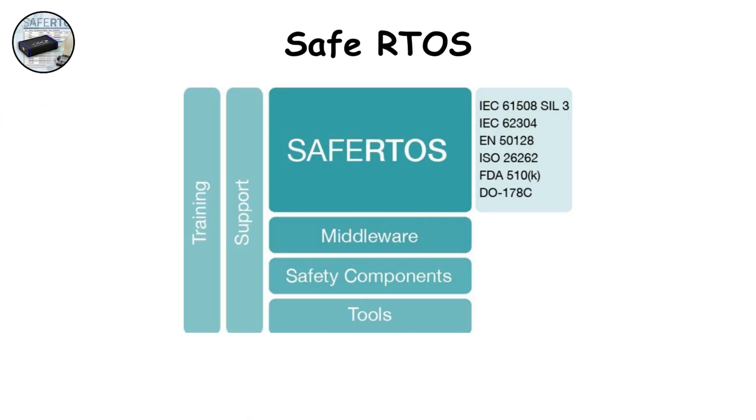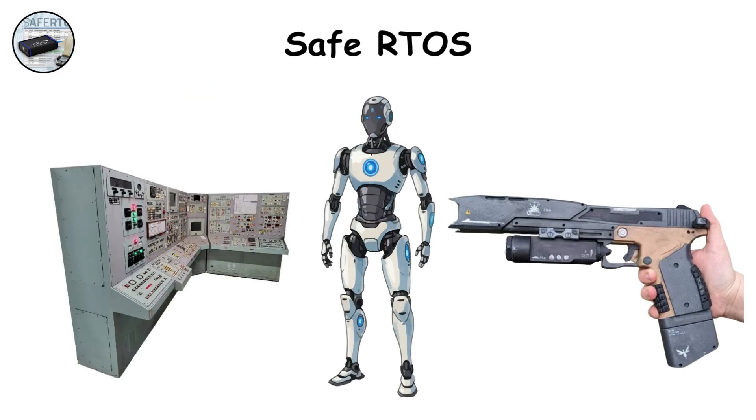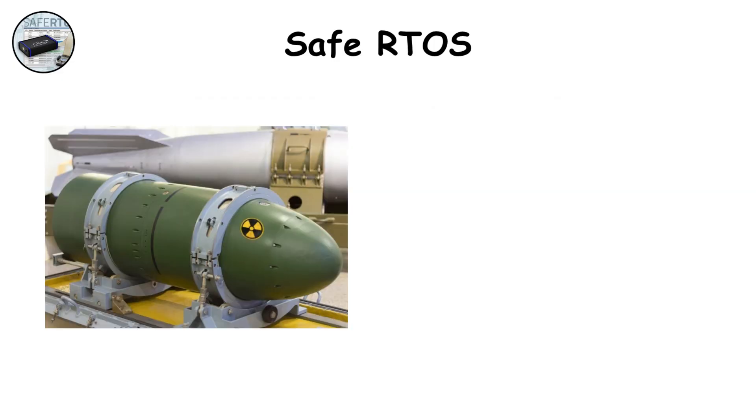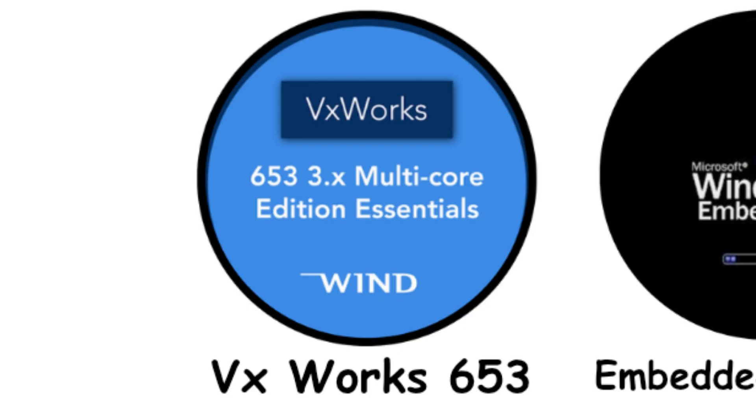SafeRTOS. SafeRTOS is the safety-certified sibling of FreeRTOS, used in defense robotics, smart weapons, and industrial military controls. It's tiny, efficient, and fully certifiable for aviation and medical safety. Its strength is low overhead — it runs on microcontrollers with just kilobytes of memory. But it's designed for simplicity, so it doesn't handle heavy multitasking or complex networking. Still, in weapon sensors or flight actuators, it's a perfect fit.